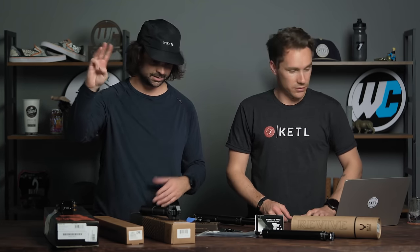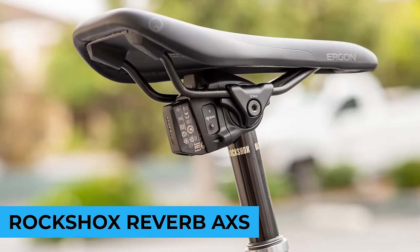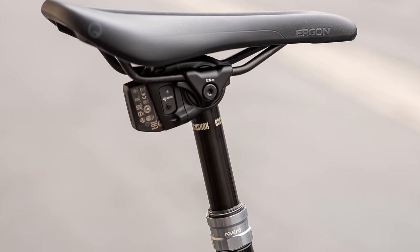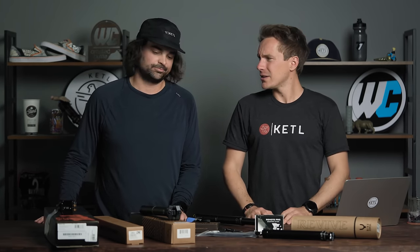Number three: the RockShox Reverb AXS 170mm. They really need to make a 200mm Reverb AXS — that's what everybody on the internet is saying. The Reverb AXS is a wireless electronic dropper post. If you have SRAM AXS, this is the next amazing thing to add — no cable from your dropper post lever and no cable from your shifter because you're fully wireless. It is the most expensive dropper post in existence, but you get what you pay for. It works with the whole SRAM AXS electronic setup.